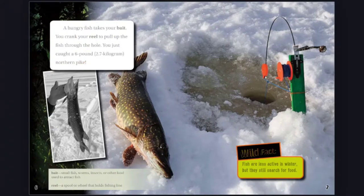Wild Fact: Fish are less active in winter, but they still search for food. Bait: Small fish, worms, insects, or other food used to attract fish. Reel: A spool or wheel that holds fishing line.